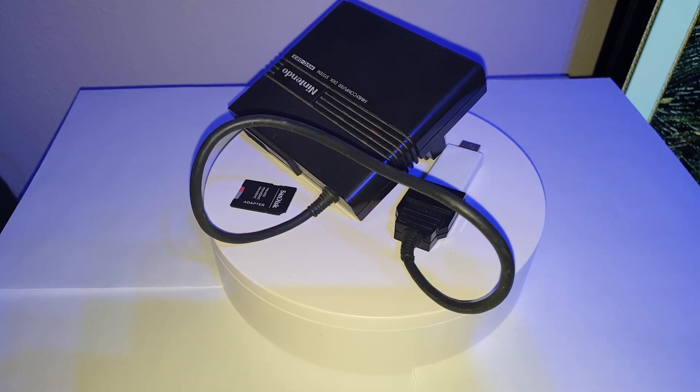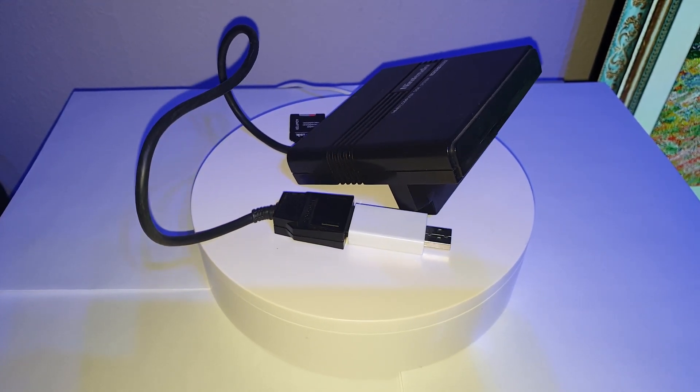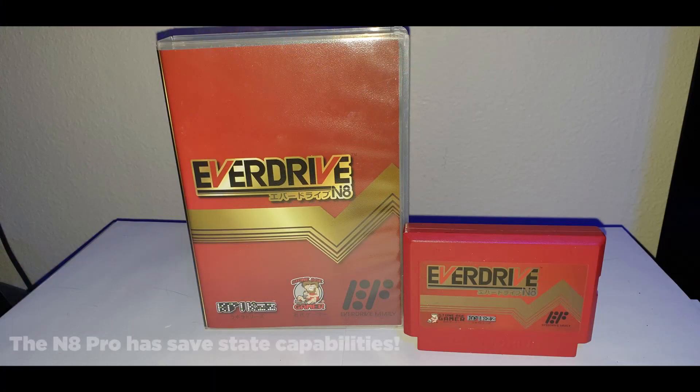My recommendation for the Analog NT Mini Noir is to jailbreak the firmware and either get a Famicom Disk System RAM adapter plus the FDS Stick to play all FDS games — since there's no native FDS core on the Analog NT Mini — or get an EverDrive N8, either the new N8 Pro or the old version, both work fine.